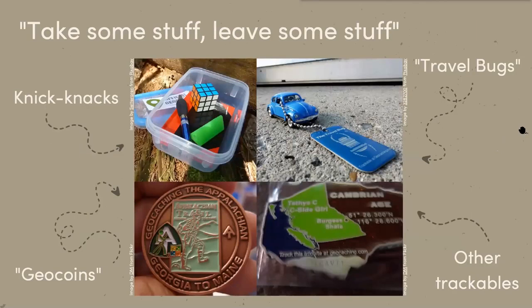Other fun stuff inside caches can include knickknacks — tiny Rubik's cubes, pens, stickers, fridge magnets. Here's an example of a more old school travel bug, like a literal punch buggy. They have a barcode or code you can enter on the geocaching.com website to track where this tag or object has been — how many geocaches has it visited, which states has it traveled to, and some will have fun challenges.